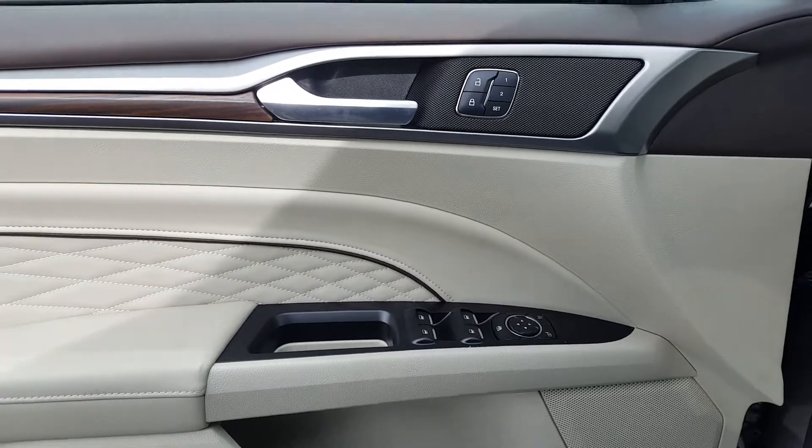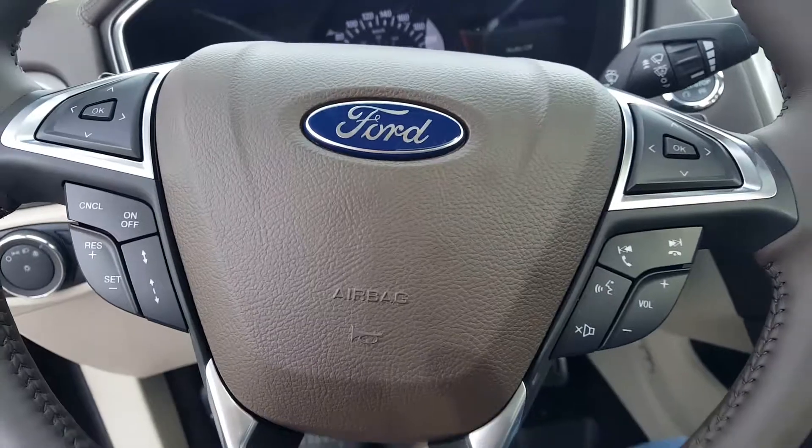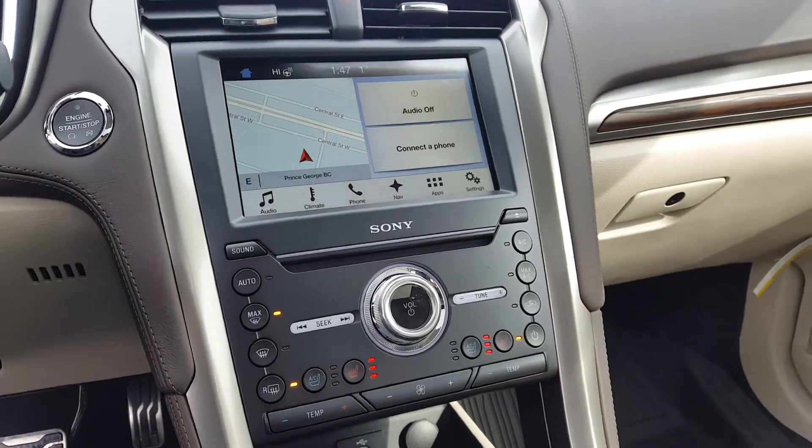Coming in through your driver's side door, you have your automatic locks, windows, and mirrors, as well as automatic lights. You can control your volume and cruise control through the steering wheel, or volume through the touchscreen, or manually on the dash, as well as climate control manually or through the touchscreen.